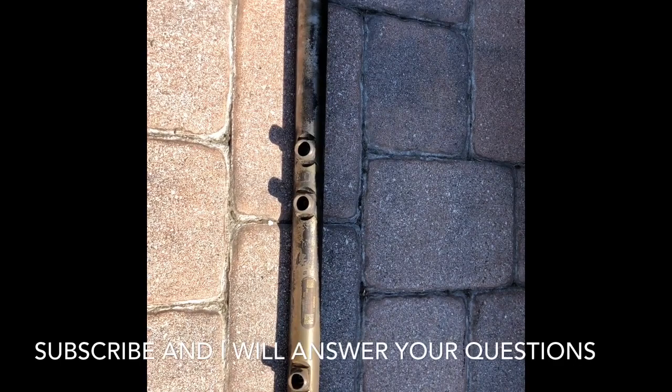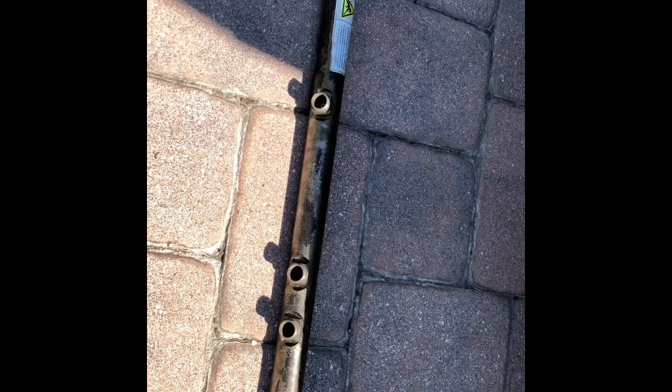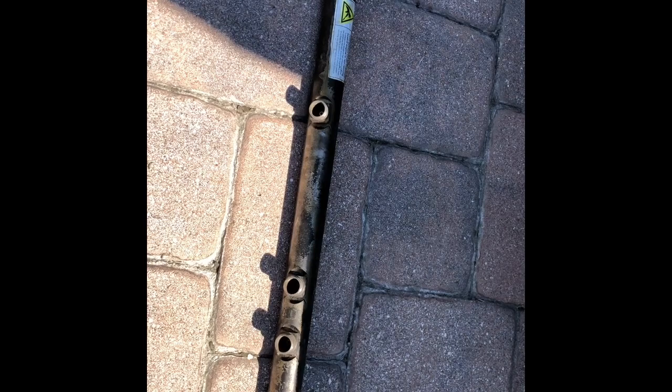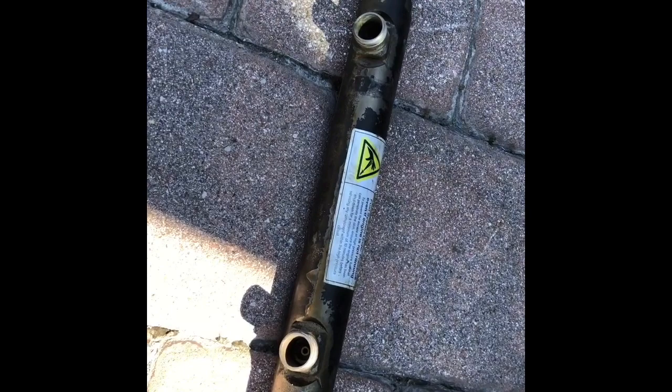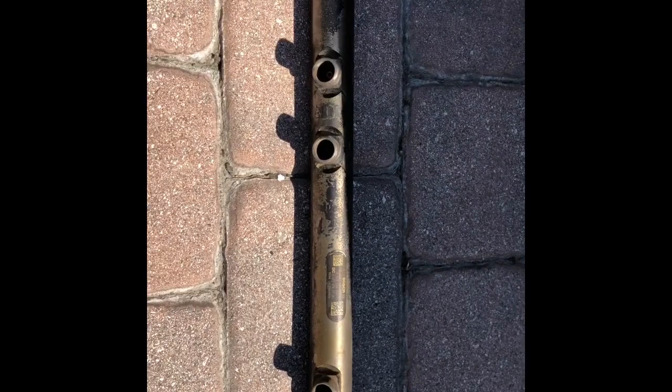This is all about a 2010 Detroit DD15 engine. We had a check engine light on the truck, and when we ran it through the computer, the check engine light was about the rail pressure governor or valve stuck open.